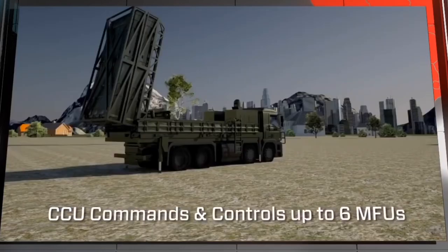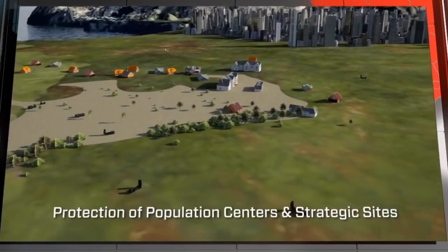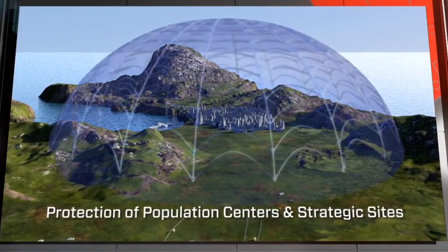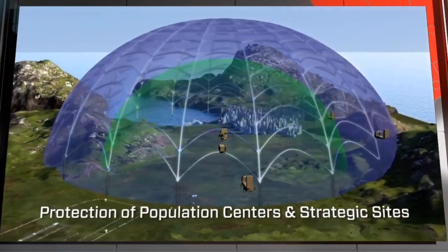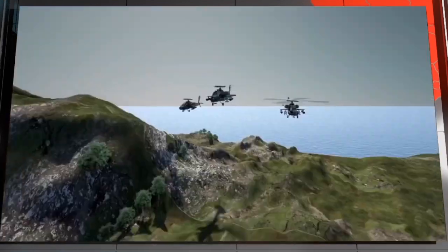Each CCU is capable of controlling up to six missile firing units. The Spyder systems effectively protect population centers, strategic sites, and valued assets. The systems can also provide protection for mobile forces, roads, and strategic points.